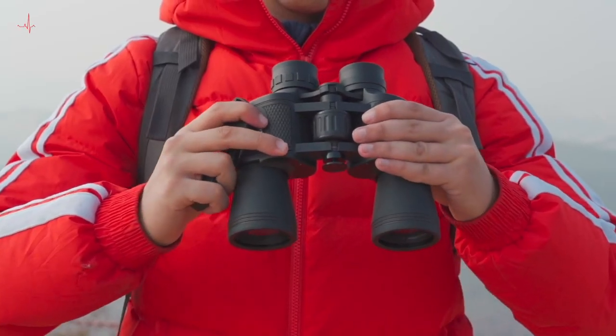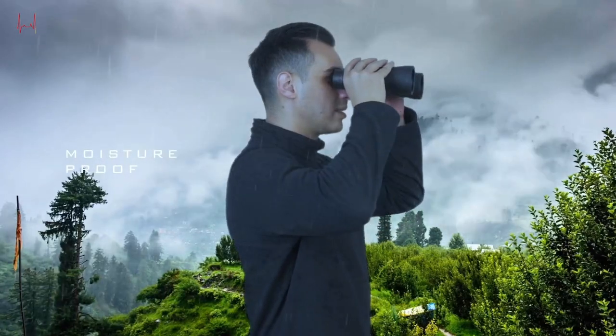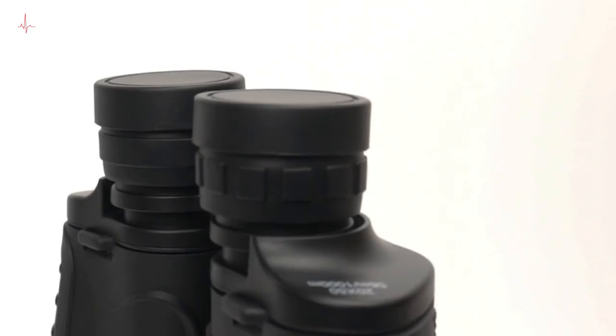Whether you're a seasoned bird watcher, avid hunter, or just enjoy observing nature up close, these binoculars are sure to provide an excellent viewing experience.